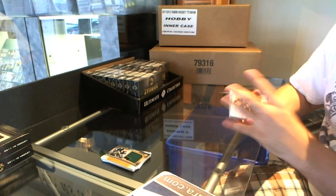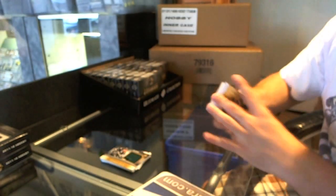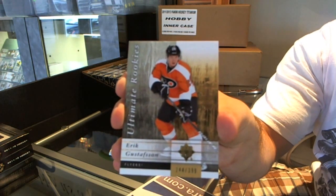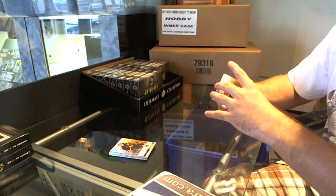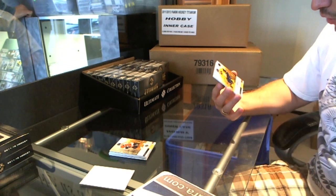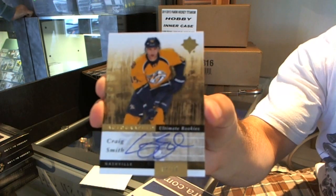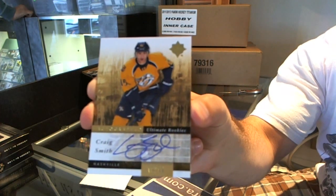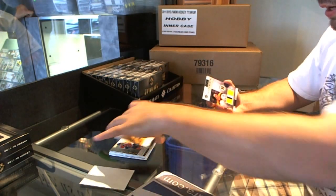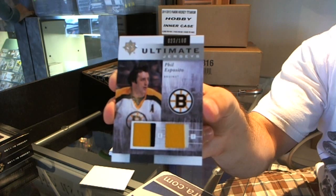For the Vancouver Canucks, Trevor Linden base card. For the Philadelphia Flyers, Eric Gustafson number 399 ultimate rookies. For the Nashville Predators, number 9 of 99, Craig Smith ultimate rookies. And for the Boston Bruins, numbered to 100, two color swatches dual jersey Phil Esposito.